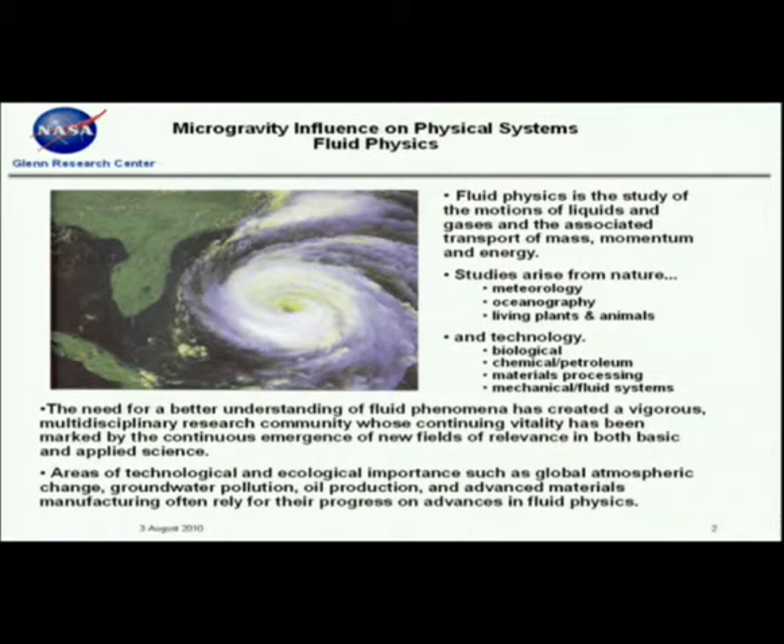Fluid physics is the study of the motions of liquids and gases and the associated transport of mass, momentum, and energy. It's different from thermodynamics where you look at end states — we're interested in how we get from one state to the other. These studies arise in nature: meteorology, oceanography, and of course living plants and animals. And in technology developments: biological, biochemical, chemical, petroleum, material processing, and more traditional mechanical fluid systems.